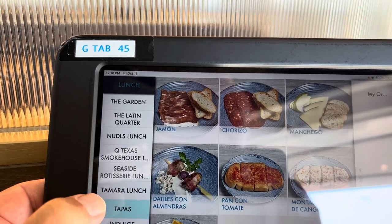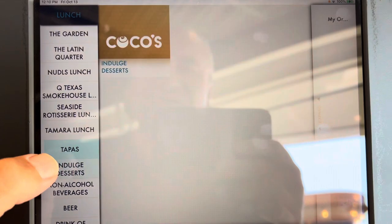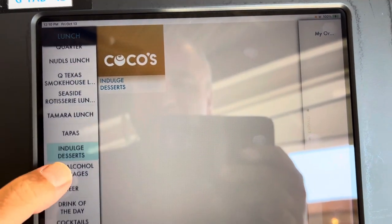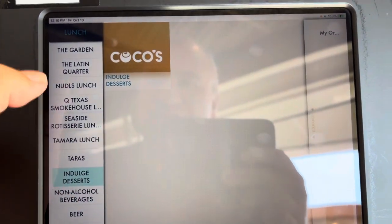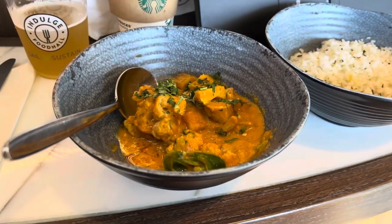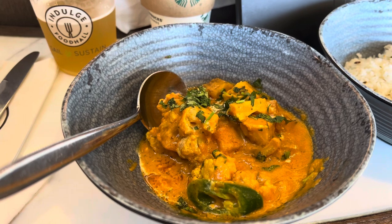Let's have a look at the tapas — this is the tapas selection. Indulge dessert options as well. You can also order your drinks. I have received my food from Tamara, the Indian food station.